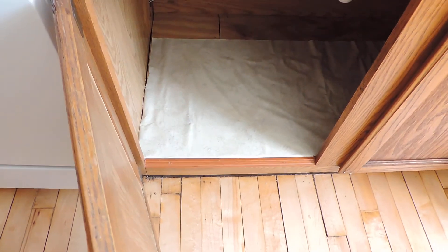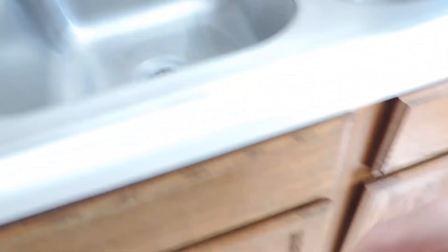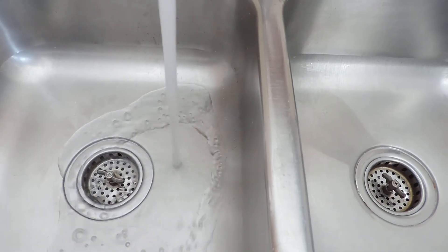Underneath the sink — very dry, very easy to use as storage. Good water pressure and it drains beautifully. The sink was just put in last year.